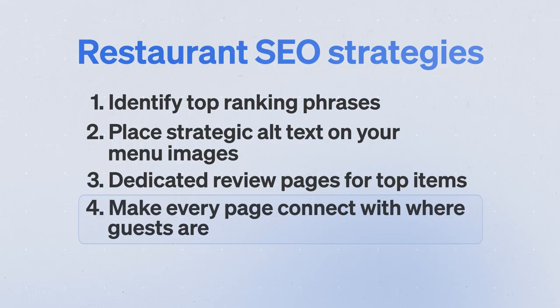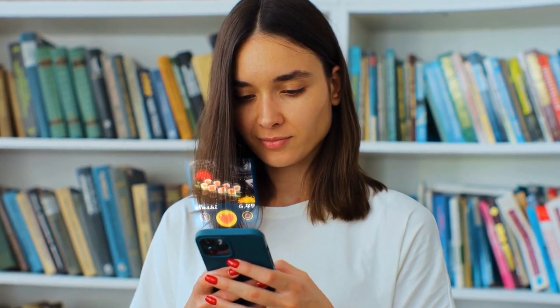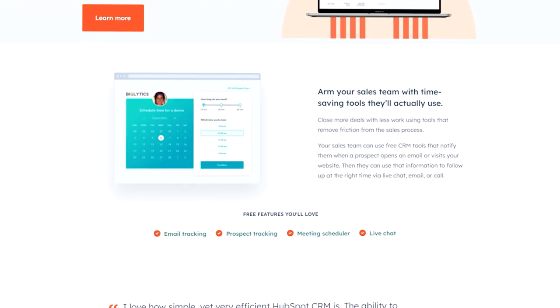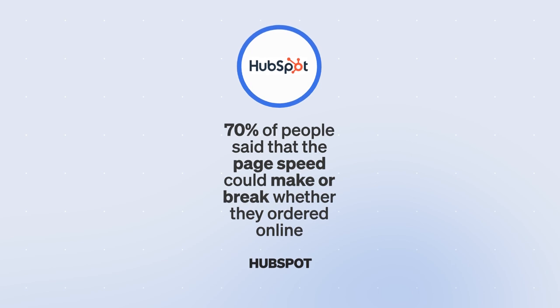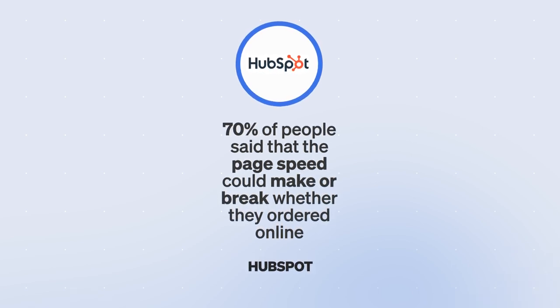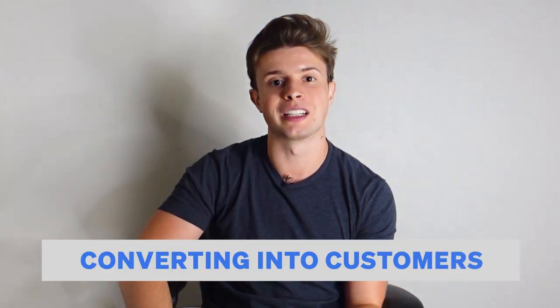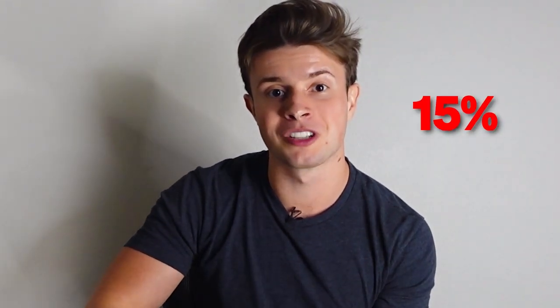Strategy number five is page speed optimization. There are few experiences more frustrating than websites that take forever to load, especially when you're hungry. According to a study by HubSpot, 70% of people surveyed said page speed could make or break whether they order online. For every one second a website took to load, it produced 5% fewer conversions. That means if your website takes just three seconds to load, you're losing 15% of new customers.